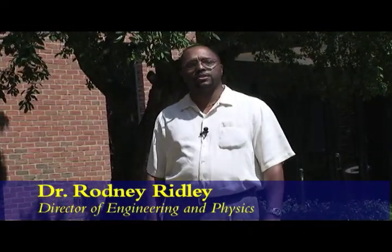If you're looking for a chance to get hands-on educational experience in engineering, Wilkes University is the right choice for you. Hi, I'm Dr. Rodney Ridley, Director of Engineering and Physics.